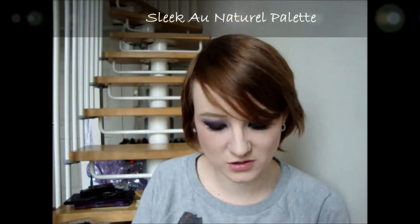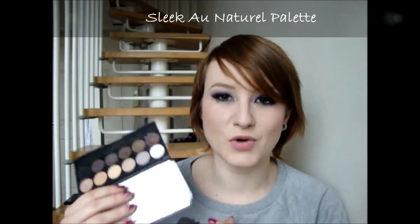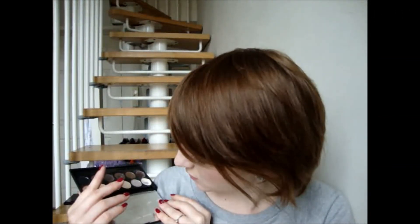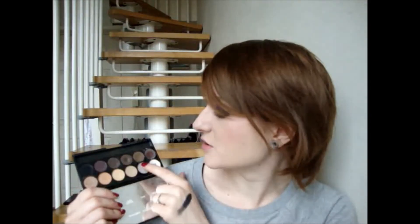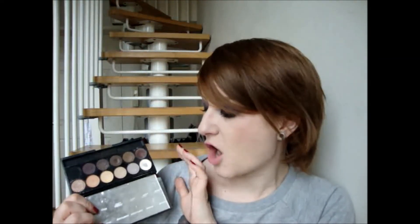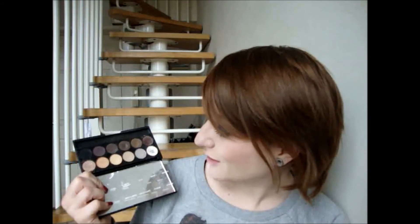The one I picked for most loved is another Sleek palette - I told you I love Sleek palettes. This one is the Au Naturel palette and I just love this one. It's got some really nice brown shades. I love this brown shade here called Bark, and I really like the plum shade called Weedle. And as you can tell because I've immediately hit pan on it, I really like this nude highlight shade called Nougat - and I'm actually wearing it at the moment, which goes to show how much I love it.